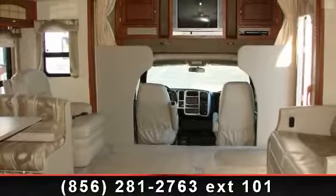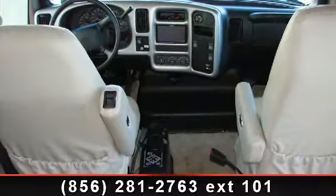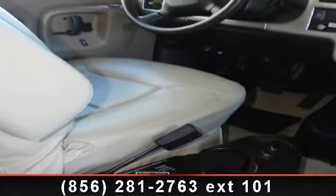This unit is equipped for short trips, lengthy vacations, or even full-timing. An adventure awaits. Let us put you in the right RV for your family. Call now to schedule an appointment at our dealership.